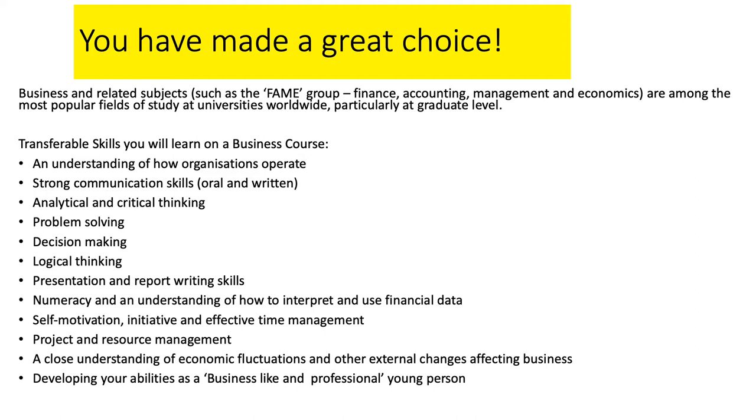You'll also learn about managing projects and resource management — how to run a project and take a lead sometimes. It'll also give you a close understanding of topics which will open your eyes to the way that our world works. For example, our study into the economy really helps students to understand lots of stuff that's going on in the news around them, perhaps things they didn't understand before, giving them real insight into the way the world works.